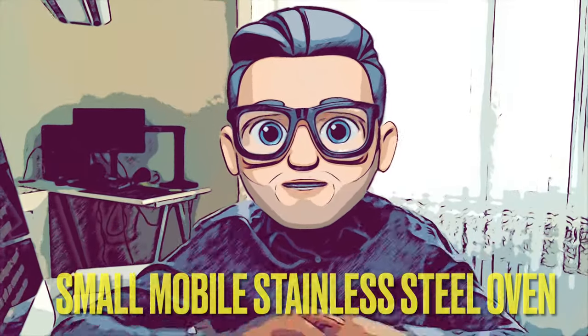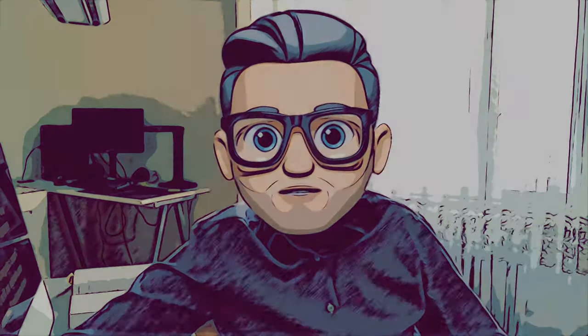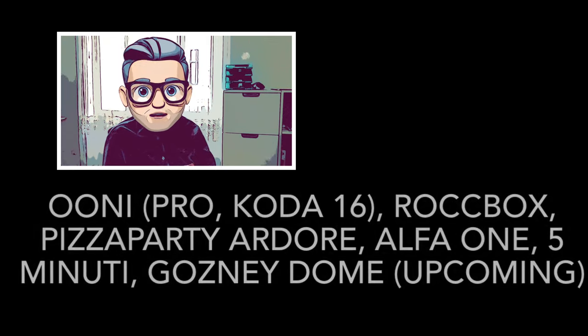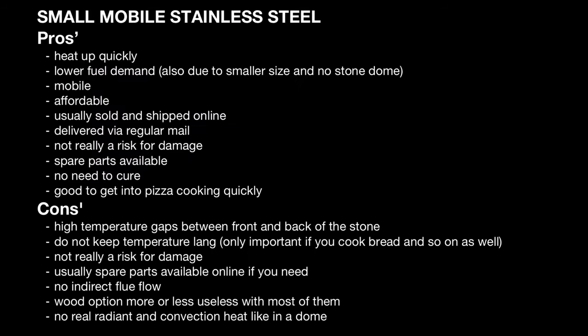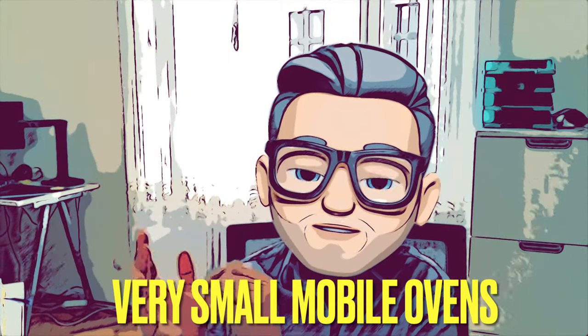The next category is the small mobile domestic stainless steel ovens, like the Uni, the Rockbox, and similar units. This may be the most important category for many of you — it's very good for getting into pizza making for the first time. You'll get one of these if you want a reliable partner for getting started on a lower budget with no effort. This category has so many pros and just a few cons, mainly on the thermal side, but overall it's great — there's a reason these ovens are so popular.